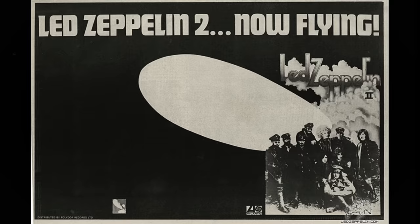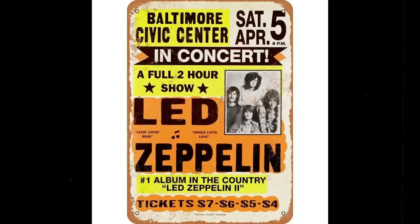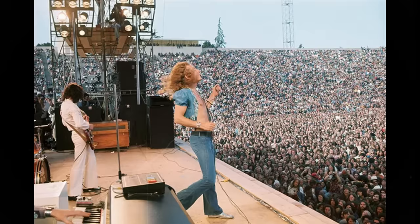Thankfully, the record-buying public at the time agreed also, with the album topping the charts and becoming the biggest-selling album of the year, deposing Abbey Road from the number one spot and keeping the Rolling Stones' Let It Bleed from number one as well. It marked a shift for the popularity of heavier rock, and the band of course went on to make many more classics, with their blueprint now firmly defined.